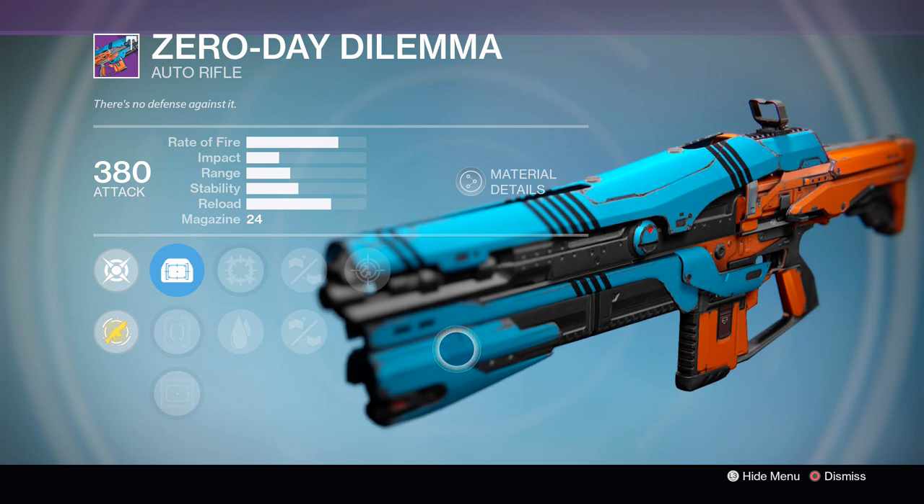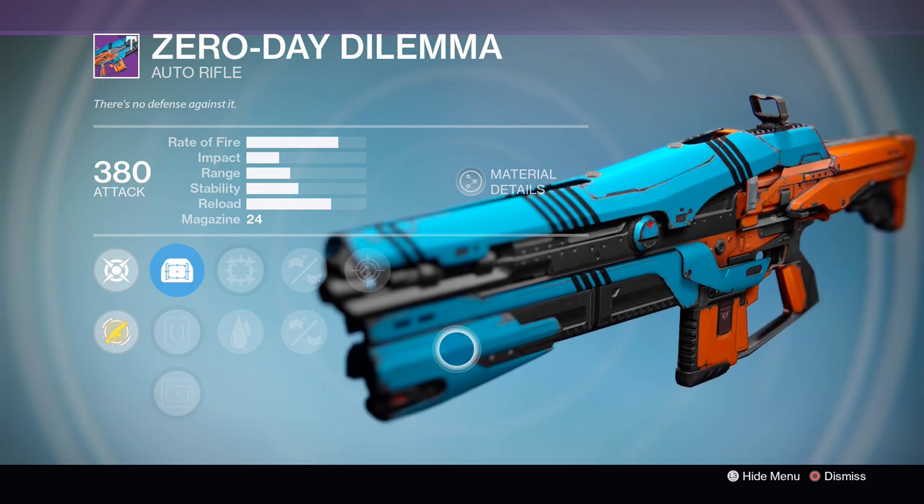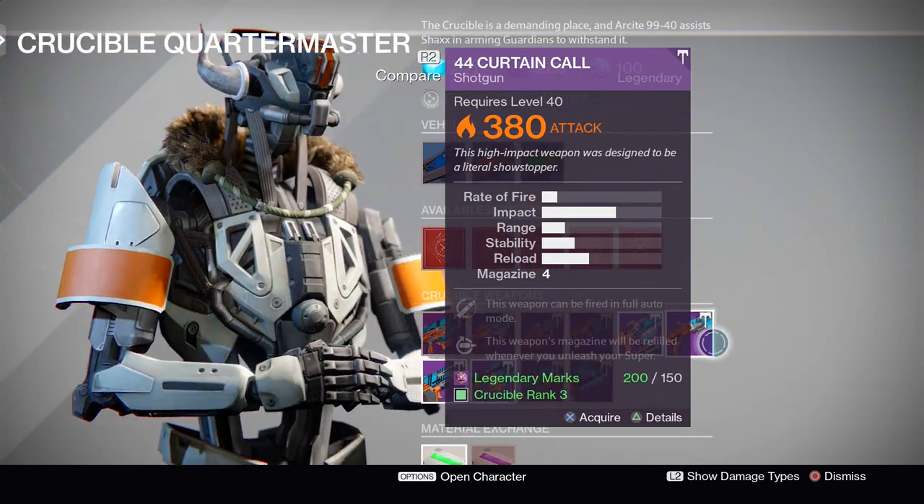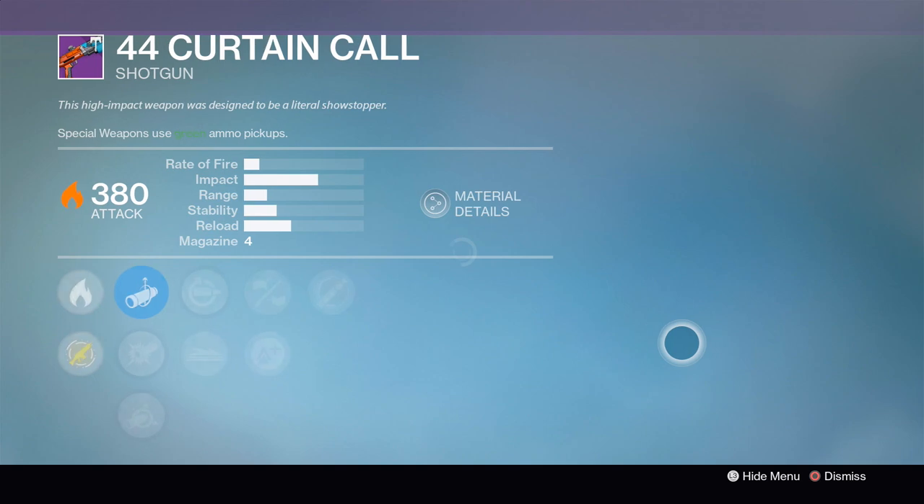It's kind of a weird mix and mash of perks on this gun, but between Focus Fire giving you that extra range and extra oomph per shot, Persistence giving you extra accuracy, and Appended Magazine bumping that ammo size up, it's not too bad.